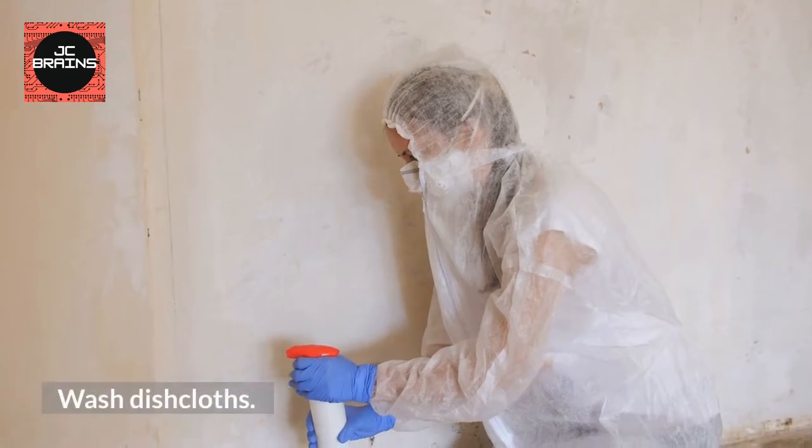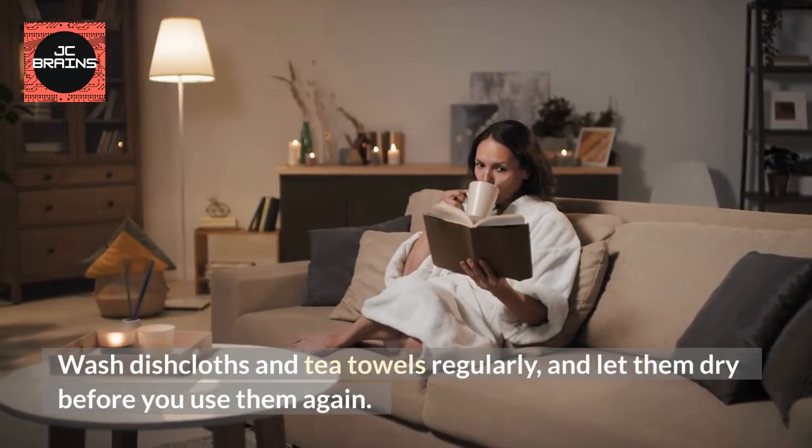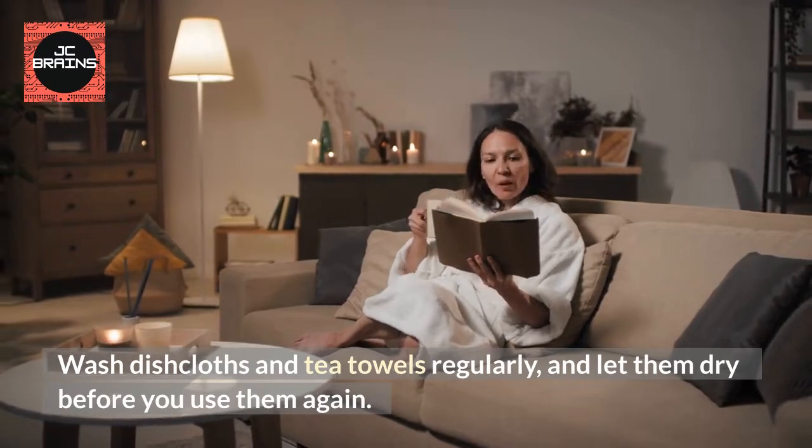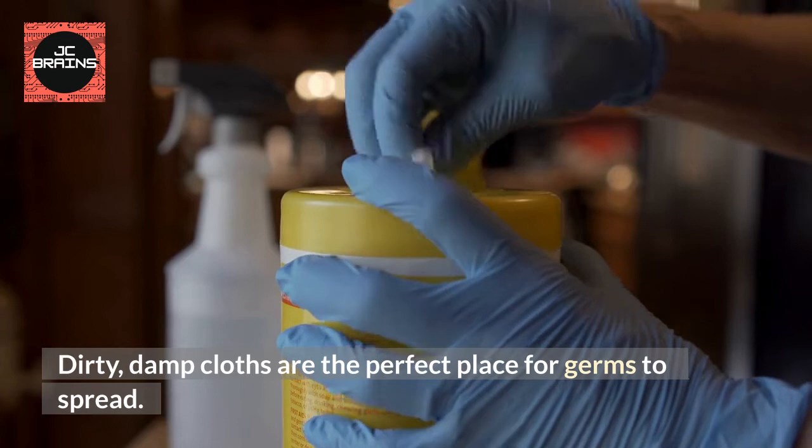Wash Dish Cloths. Wash dish cloths and tea towels regularly, and let them dry before you use them again. Dirty, damp cloths are the perfect place for germs to spread.